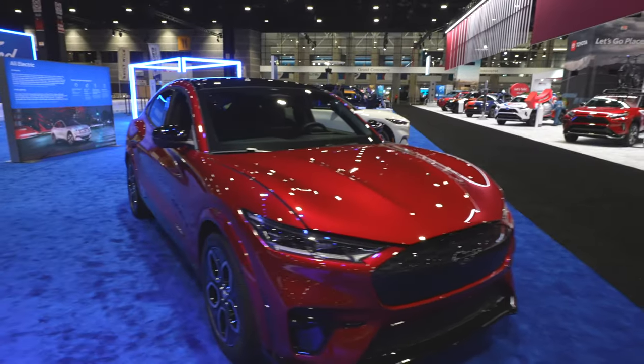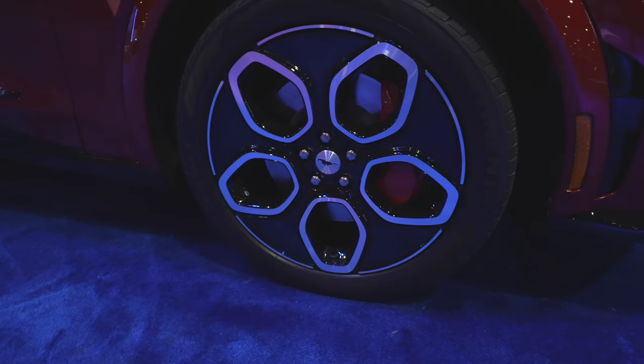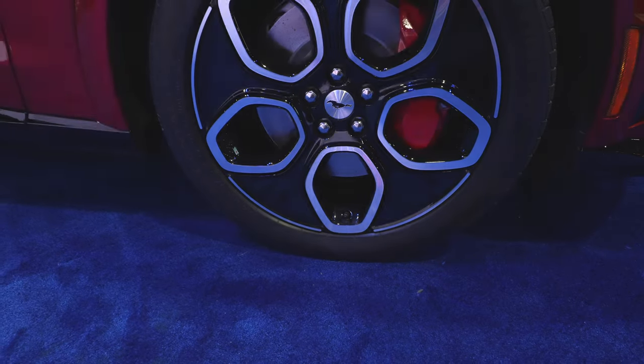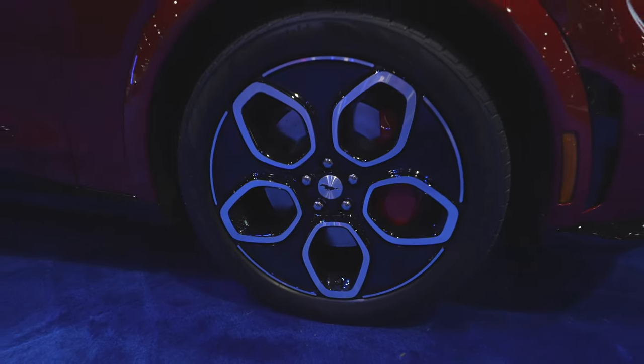Looks like someone already opened the frunk on this one. Color-matched fender flares and very unique Ford Mustang GT-style wheels. They look like a 20-inch wheel — it's a 245-45R20, and it looks like it's on a Continental Cross-Contact.